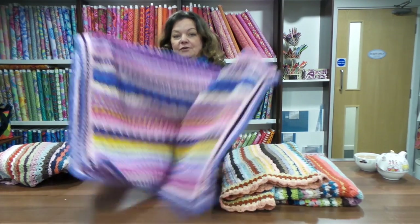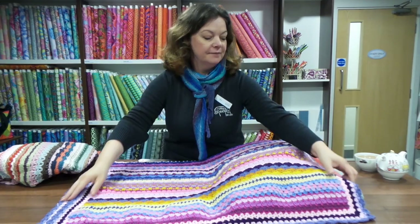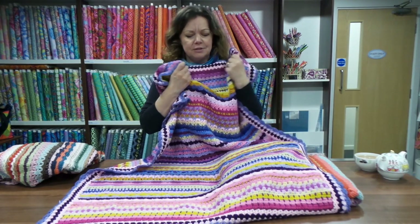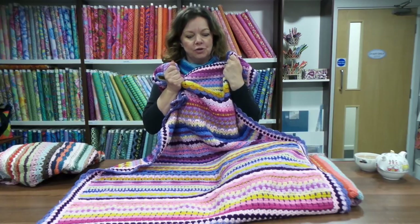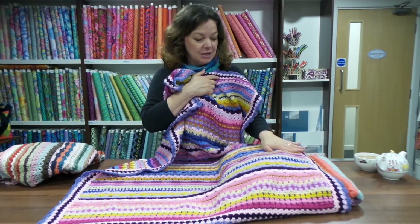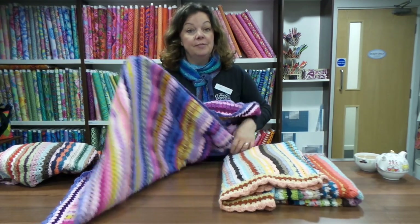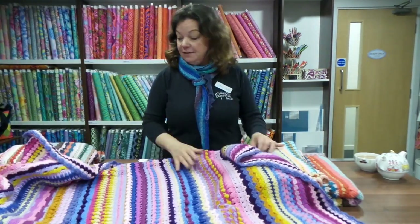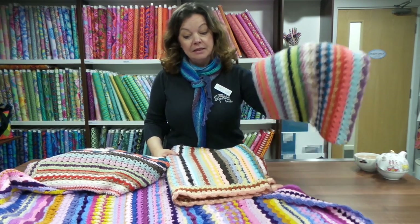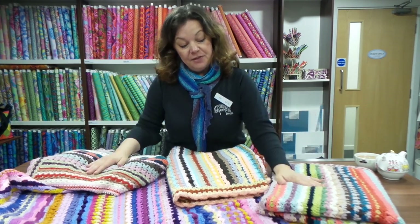Then this one — a real sight for sore eyes — this is the Bollywood colorway. Sandra used the inspiration of saris on this one and you can just see the really rich colors. I know if I show this to my youngest daughter she's going to want it on her bed. All the colorways are completely different and look fantastic.